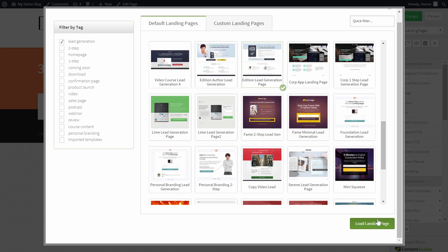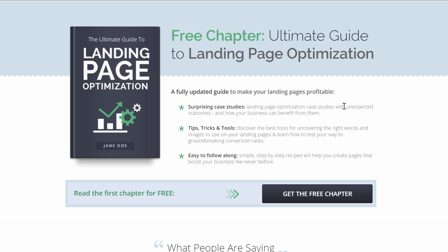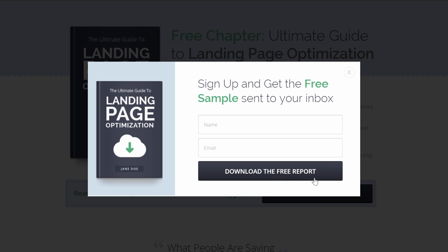Let's have a look at the Edition lead generation page. When we preview this template, you can see that you already have an image with the e-book, a title, some bullet points — you just have to put your own information inside. You also have a button that opens up an opt-in form, so it's a two-step opt-in form template. With this template, you will be able to have lead generation pages in just a few minutes — so make them now.